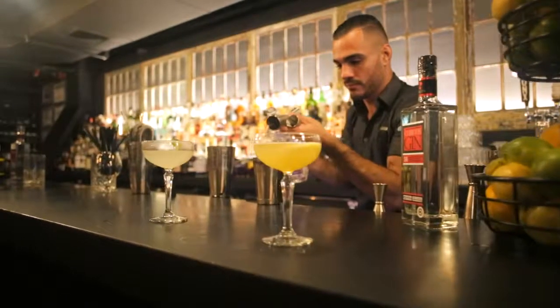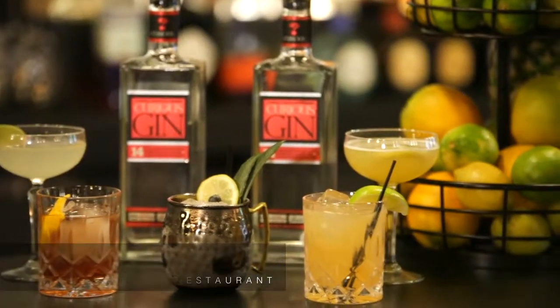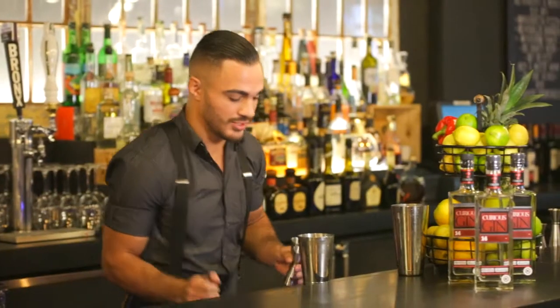We're here with mixologist Tony at Black Barn Restaurant. Today we're going to be making five cocktails — three of them are going to be classics, and two of the cocktails are something that we are working on at Black Barn.